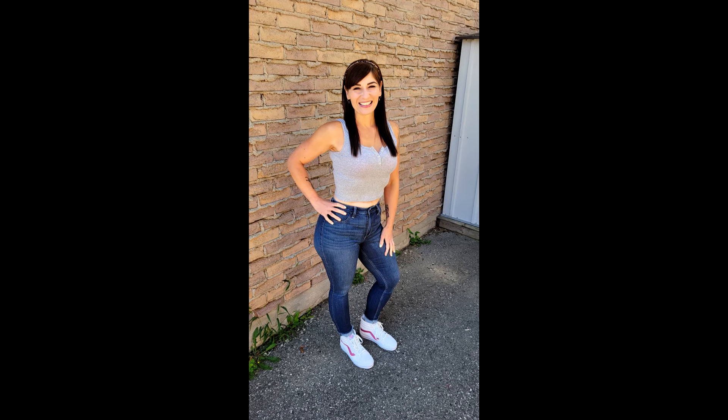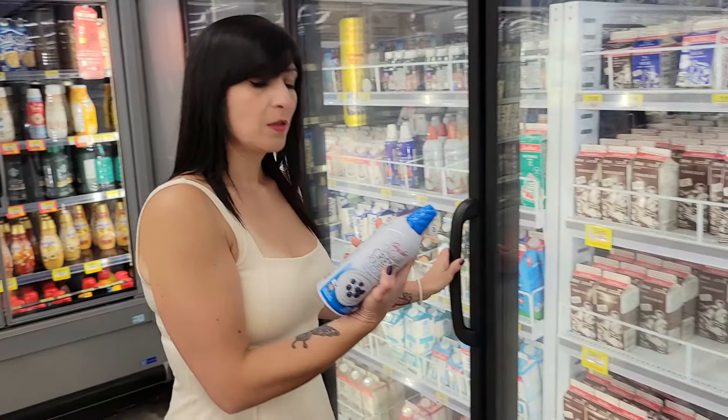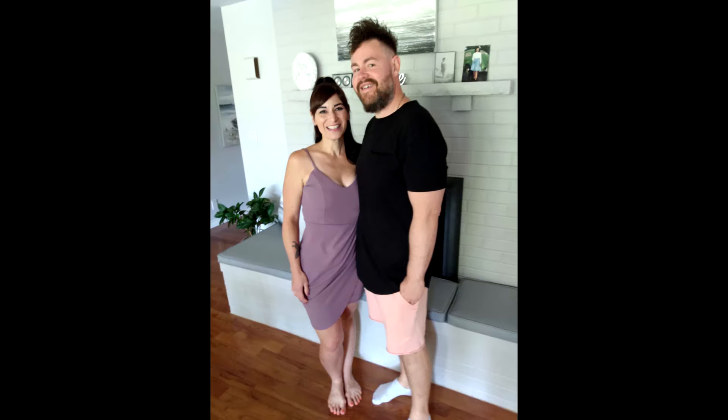One of the hardest parts when I first started losing weight was in between meals because I'd start getting really hungry but it wouldn't be time to eat yet. I want to share my top 10 weight loss snacks from Walmart because I learned if I wanted to stay on track, it was really important to keep tasty low-cal options on hand. Doing this helped me lose 130 pounds and I've kept it off for over nine years.